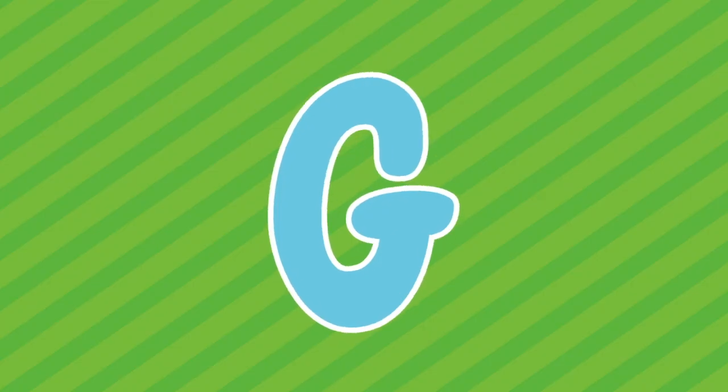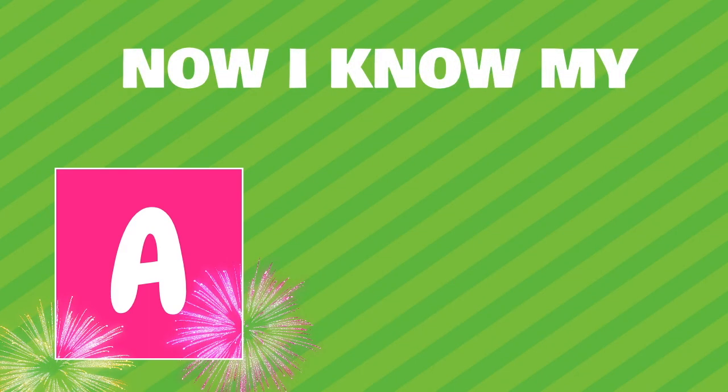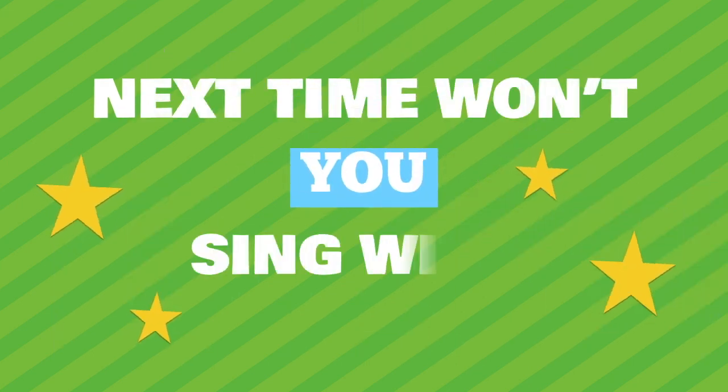A, B, C, D, E, F, G. H, I, J, K, L, M, N, O, P. Q, R, S, T, U, V. W, X, Y, and Z. Now I know my ABCs. Next time, won't you sing with me?